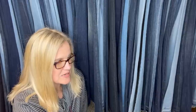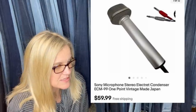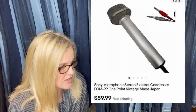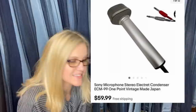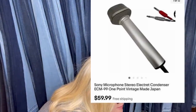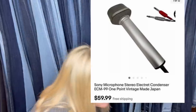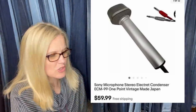Paid zero from a storage locker — already made their money back. Sold in 48 hours — and they were not the cheapest listing, still sold fast. It's a Sony stereo condenser vintage microphone made in Japan. That's what it looks like.